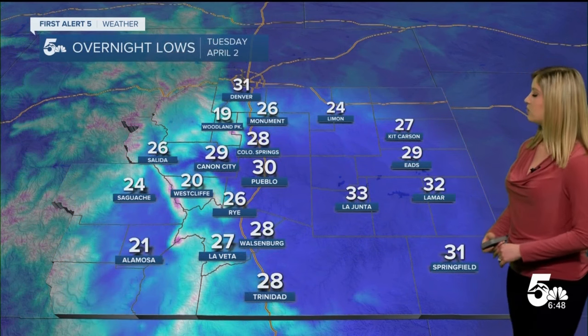Temperature-wise, we're definitely cooler today — below average. We're in the 30s and 40s, with some 50s hanging out in the eastern plains. Tonight we'll drop to mostly the 20s, with a couple of spots in the low 30s.